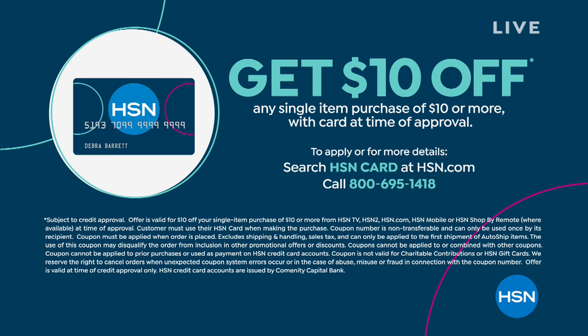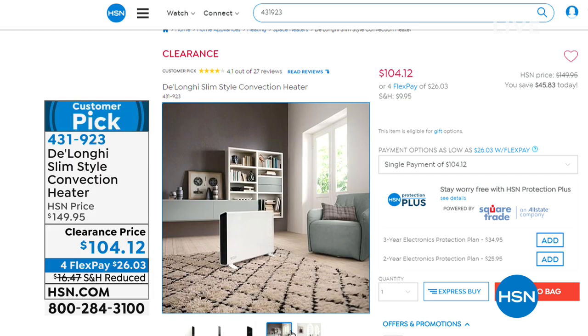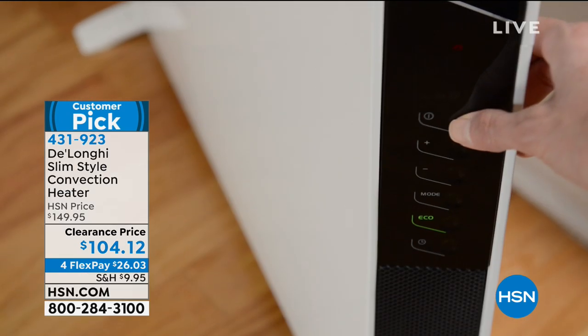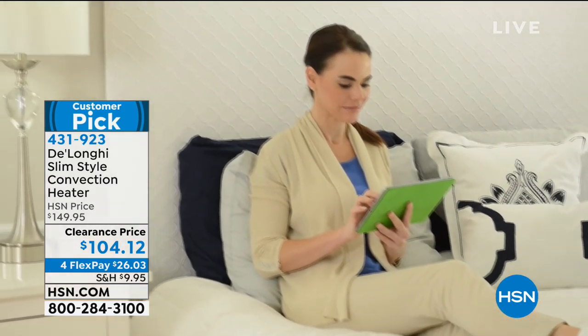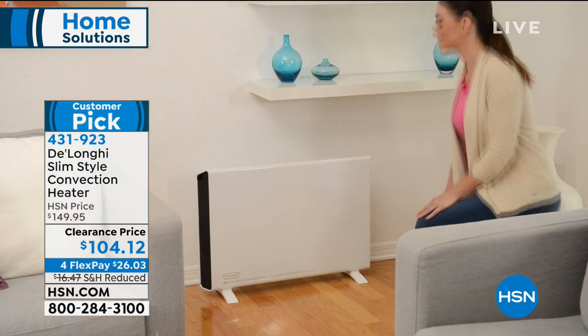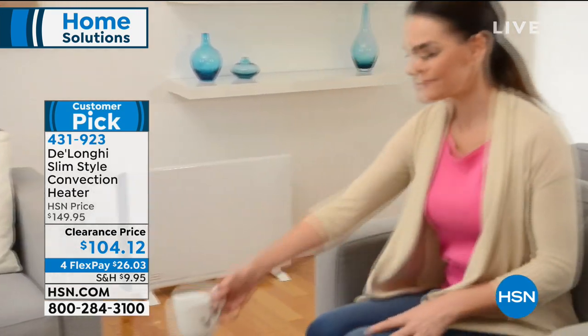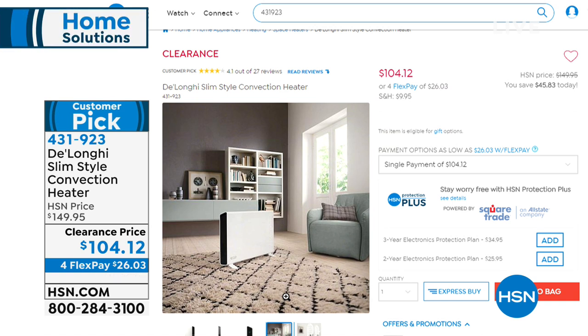Stay tuned — we've got a full hour of Marla Wynn fashions coming up at 3 a.m. Still to come, I'm really excited about this DeLonghi heater. We've all seen heaters before, but I have never seen one as slim, sleek, and modern as this one from DeLonghi — Italian innovation and design for over 100 years. This is our slim style convection heater at $104.12, on clearance on four flexible payments of $26.03. It's a customer pick — if you already own it, call 1-866-376-8255.